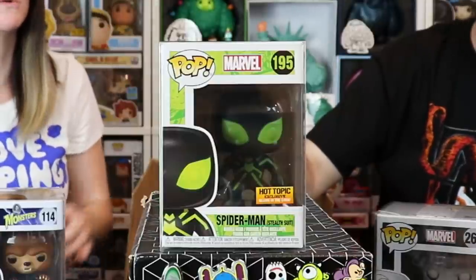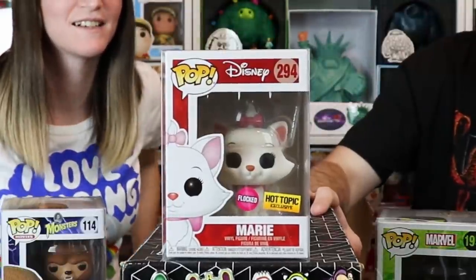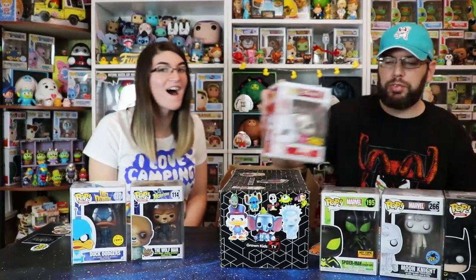Fifth pop: Spider-Man in his stealth suit — this one glows in the dark. That looks like it would glow; I can't remember if we've had this one. A friend named Rob, who's a big Spider-Man collector, sent me a picture of it — that's probably why it's in my mind. Last pop — Lindsay pulls it out: Flocked Marie from The Aristocats! Hot Topic exclusive. So cute. Old Disney movie — your youngins probably haven't even seen it.